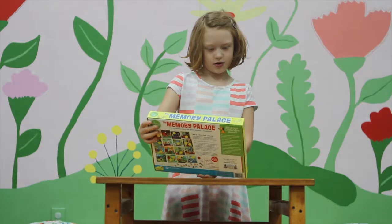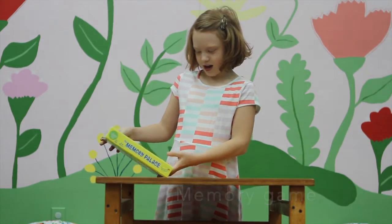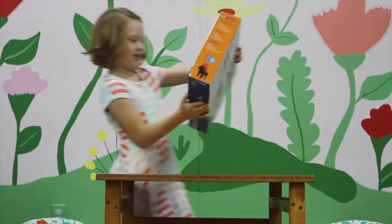This — I'm not sure what it is, but it says The Memory Palace. This part's a little heavy, too.